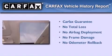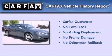Additional features include cargo tie downs, traction control, a rear window defroster, and a rear spoiler. Not to mention that this Pontiac qualifies for the Carfax buyback guarantee.